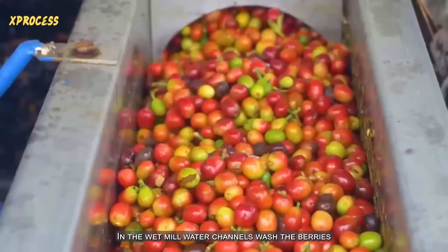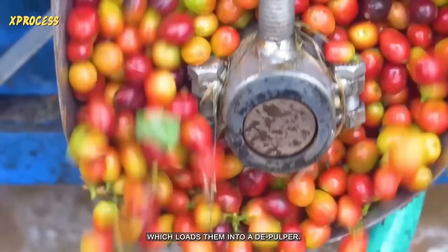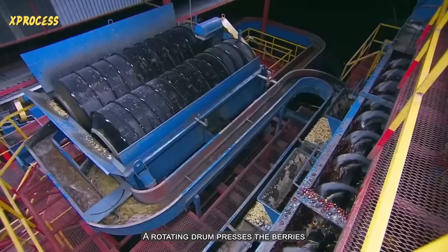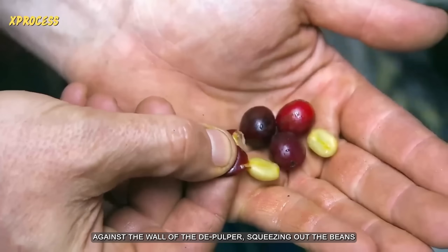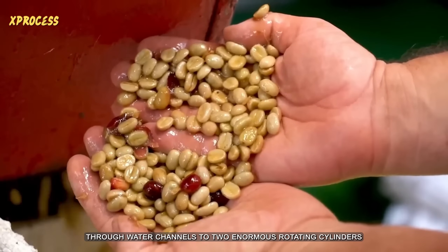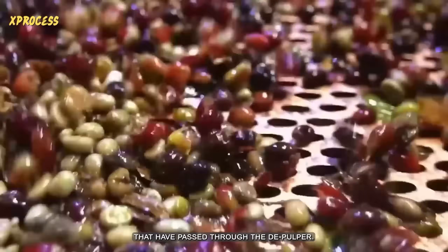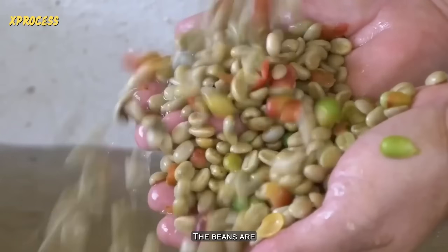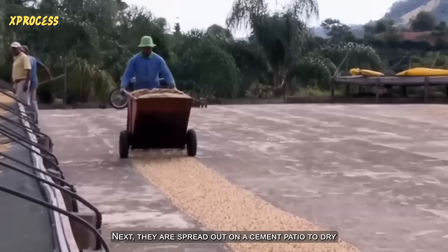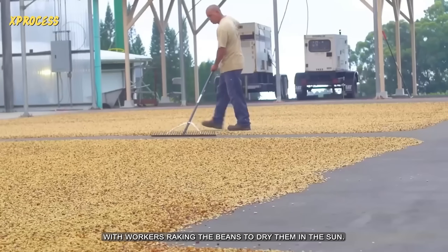In the wet mill, water channels wash the berries and drop them into a screw auger, which loads them into a depulper to separate the outer skin and fruit. A rotating drum presses the berries against the wall of the depulper, squeezing out the beans. From the depulper, the beans travel through water channels to two enormous rotating cylinders, where they are sieved to separate them from the green hard berries. The beans are then bathed in more water to extract a thick, sugary substance. Next, they are spread out on a cement patio to dry for four days, with workers raking the beans to dry them in the sun.